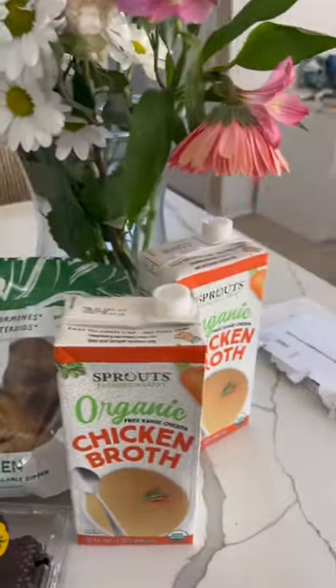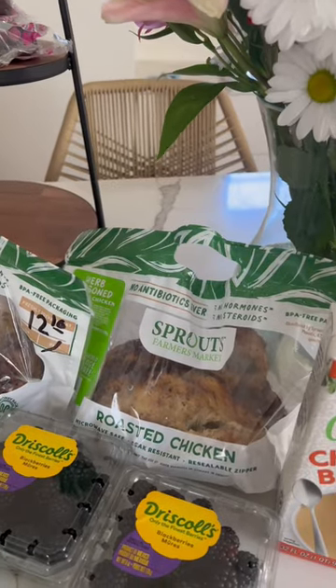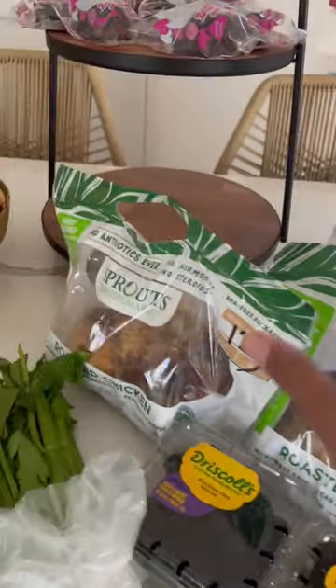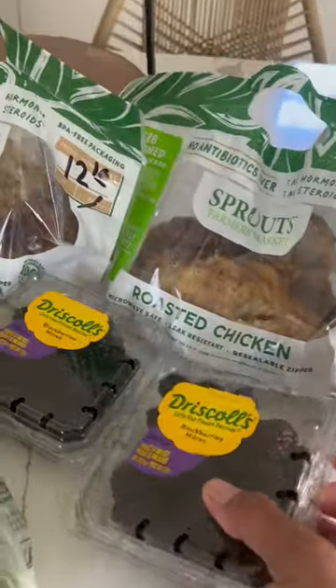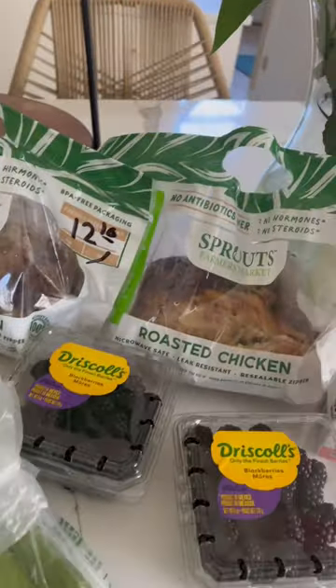Went to Sprouts and I picked up a couple of items for a chicken stew. We had snow — I thought it was going to be cold, but it's not. All the little snow melted. So I picked up two of our little Sprouts rotisserie chickens. I also picked up some organic chicken broth. These little blackberries were two for five. I picked up some celery, and that's it from Sprouts.